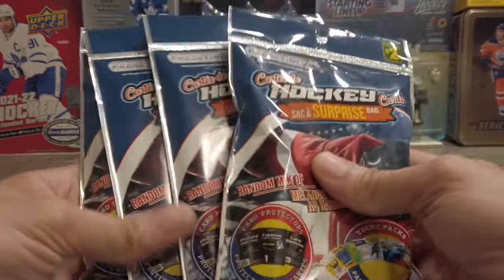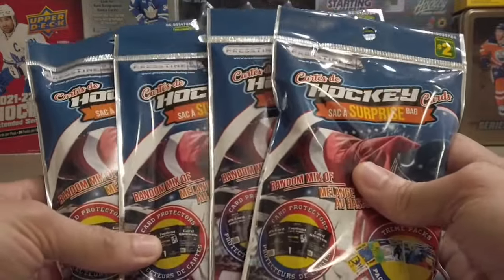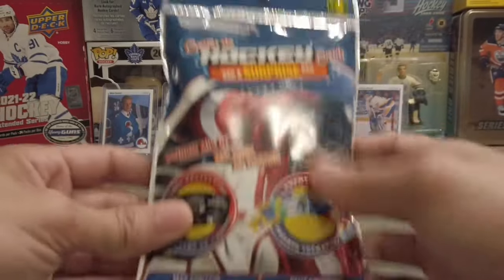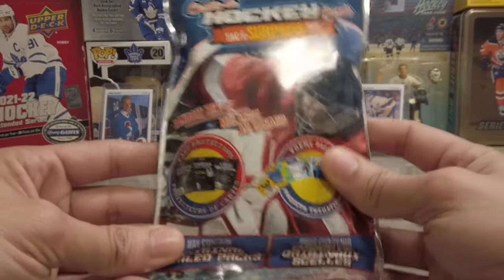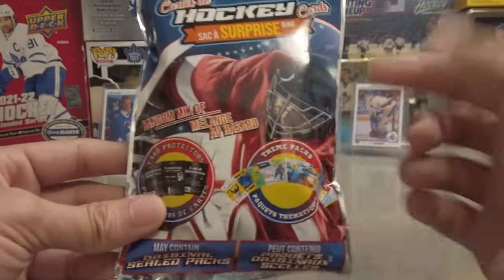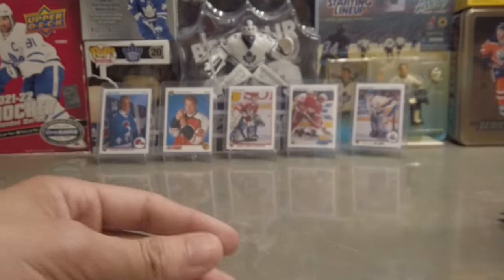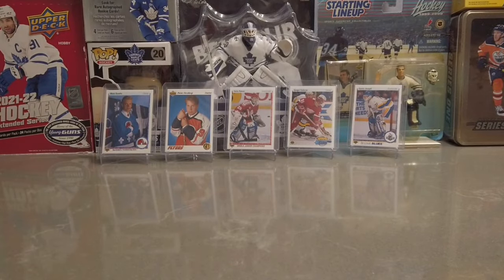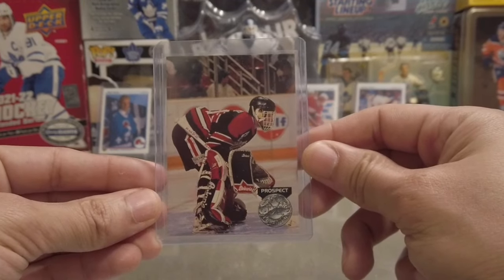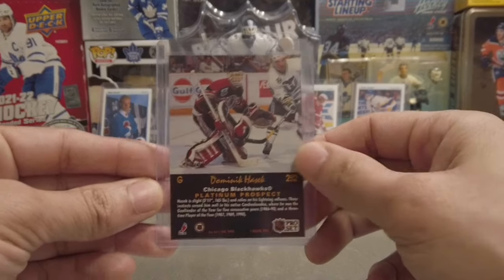On today's video we have Dollarama's two-dollar pack — on the channel we call this Toony Tuesday. We're going to be opening four packs. You can get a whole bunch of goodies: I usually like to get the sleeves out of these. You can get retro packs, jersey cards, sealed packs — there's a lot of cool different things. Speaking of cool things, we have a Dominic Hasek rookie card pulled from one of these Dollarama packs.